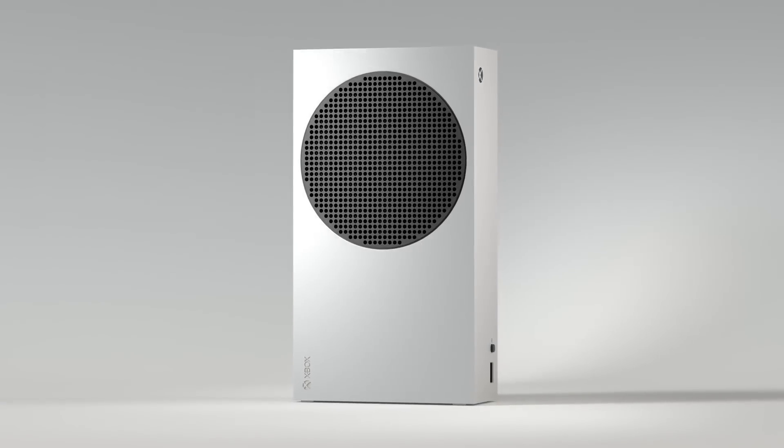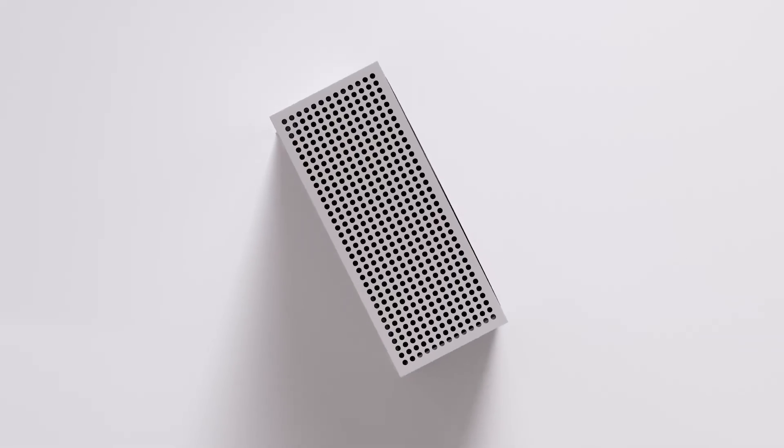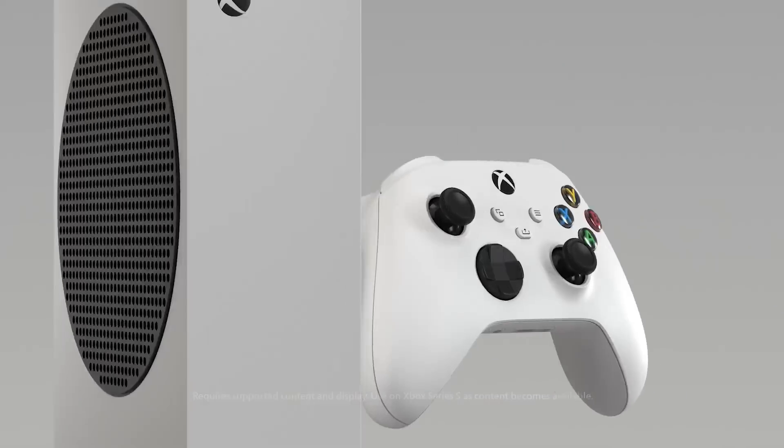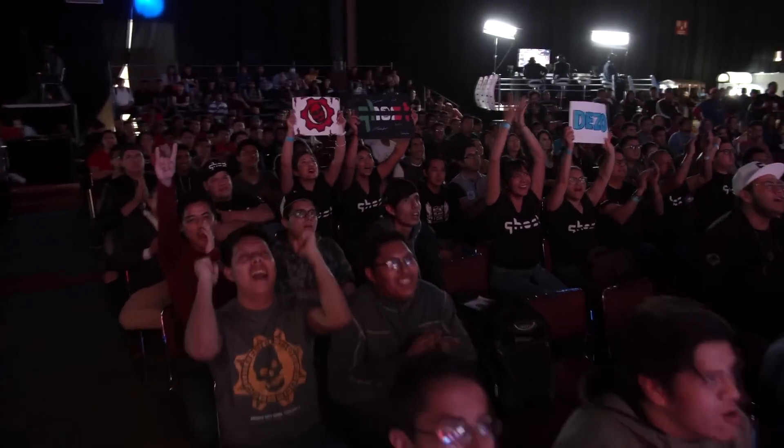As we said previously, we designed Xbox Series S to target 1440p at 60 frames per second, with support for up to 120 frames per second. For a closer look at what 120 frames per second means for games, let's go over to our friends at The Coalition.